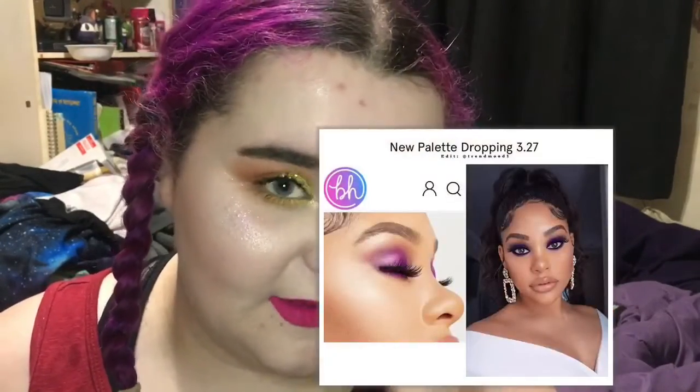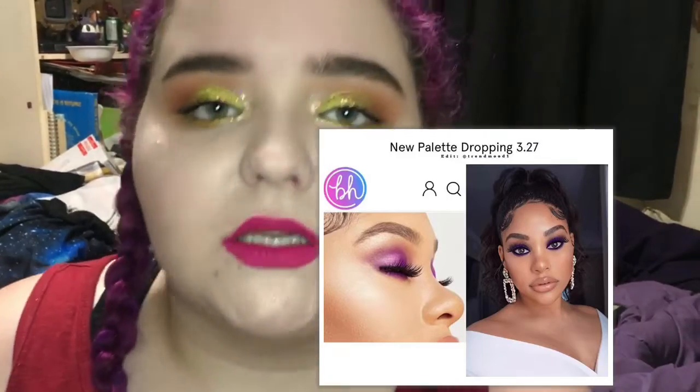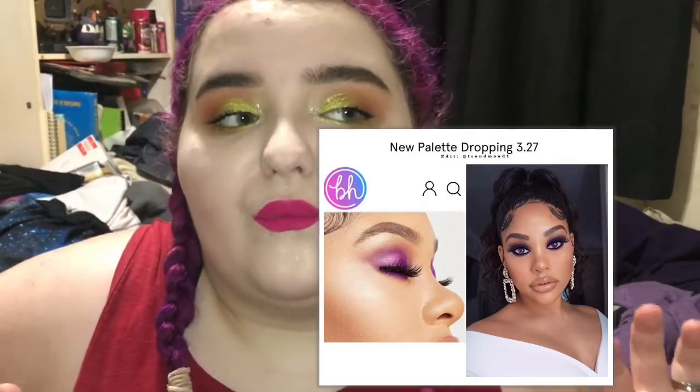BH also has an It's My Ray Ray collection coming. It's a 15-shadow palette. We haven't seen what the palette looks like yet, but from the looks I've seen her do, there's gonna be some beautiful purples, and honestly if there's purples and it's colorful then I will probably get it. It's supposed to be a colorful palette, so hopefully there aren't too many neutral shades.